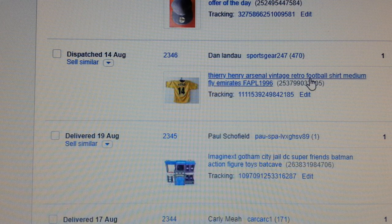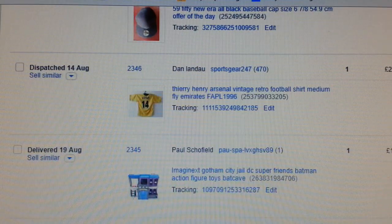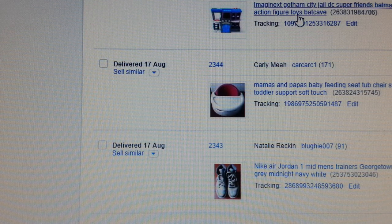This is very interesting — this is an Arsenal football kit, Thierry Henry Arsenal vintage retro 1996. I had to do a lot of research on this to make sure the kit was original. Luckily it was an original kit. I paid £2 for it — just a jersey with Thierry Henry on it, number 14 Arsenal top — and that went for £29.95.